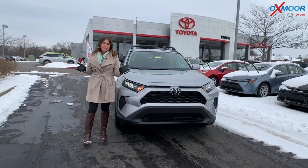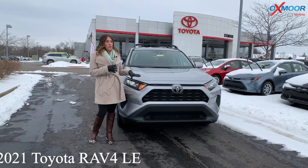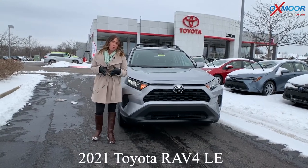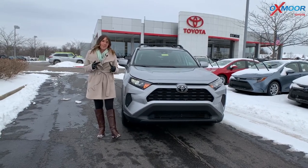Hey everyone, it's Gabrielle. Today I'm over here at Oxmoor Toyota. I'm going to talk a little bit about a 2021 Toyota RAV4 LE, but first I want to talk to you about a lease special we have on this vehicle.